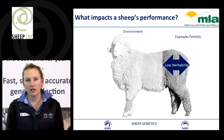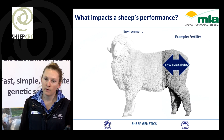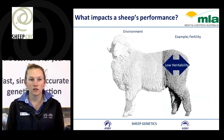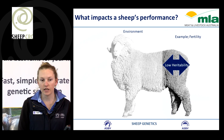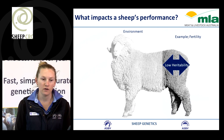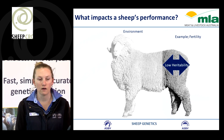However, if we have a trait that is lowly heritable, it means that there is a lot more environmental noise impacting what we see for that trait. A good example of that is fertility. Fertility is impacted by disease, weather events, environment, and predators, and it is quite difficult to determine what's due to environment and what's due to genetics. So it is a low heritable trait.